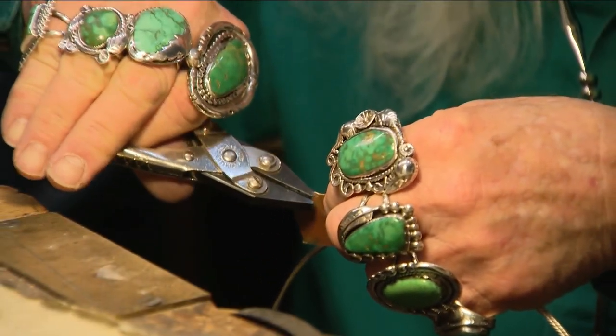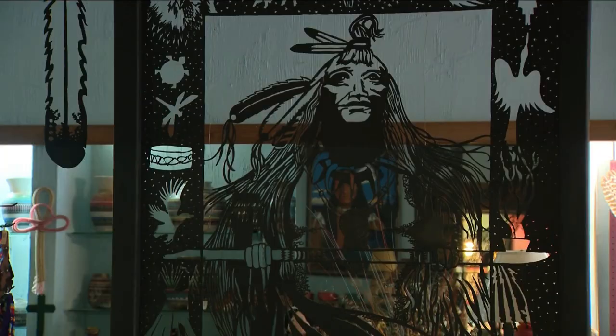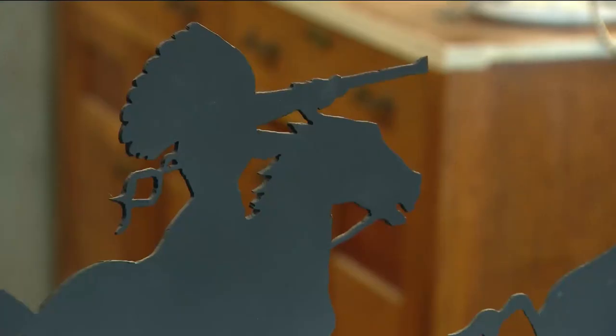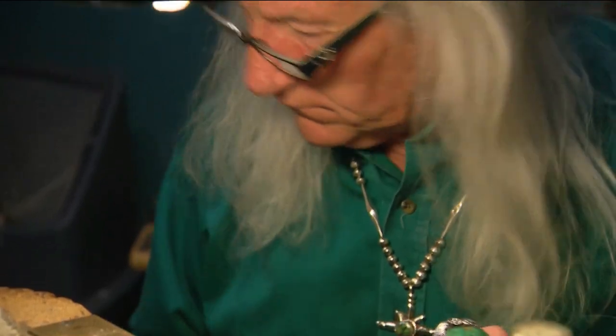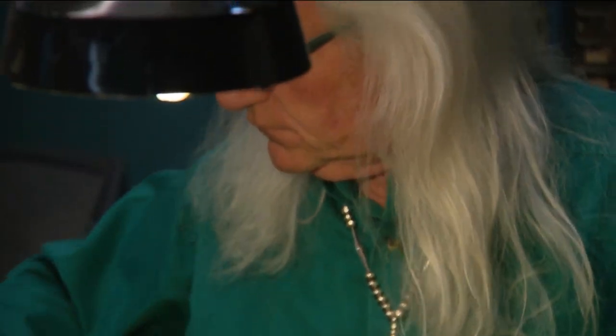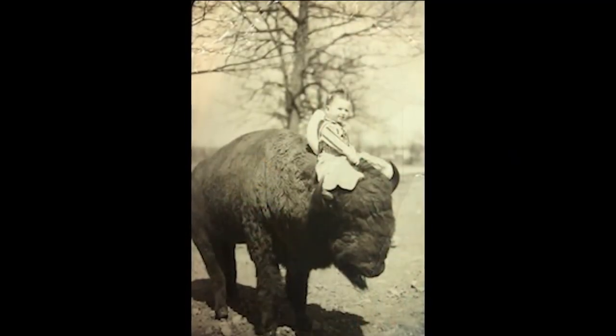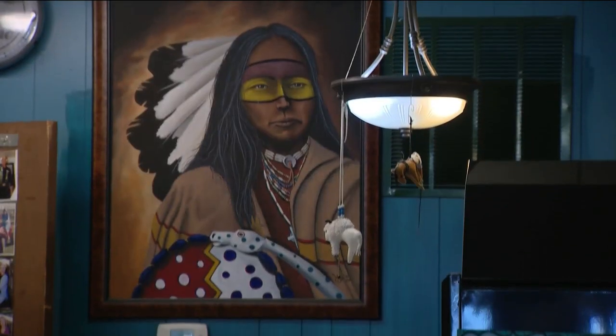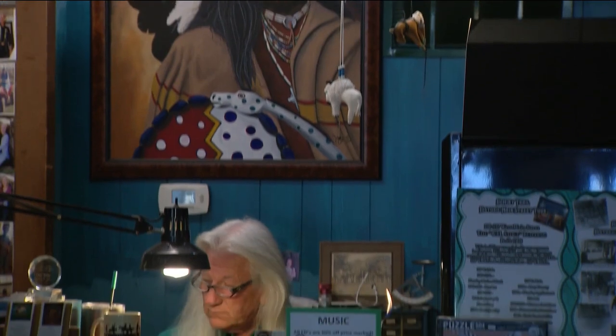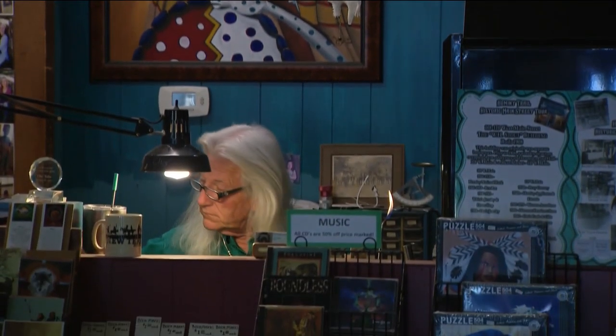Silver jewelry, portraits of ancestors, sculptures of horses — he creates something new every day. Growing up rather poor, his grandfather's favorite words were, "We can't afford new — make do." As you can see, there's a consistent theme: his Native American culture.